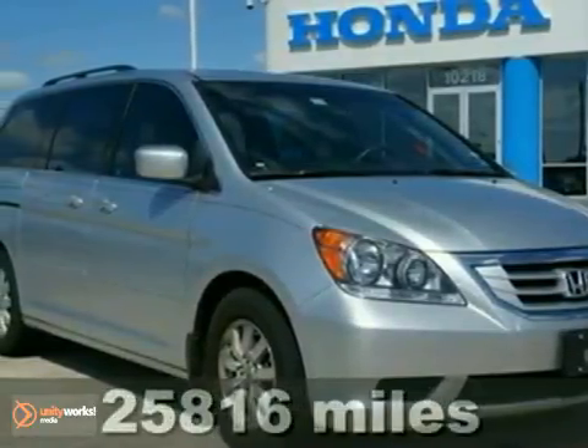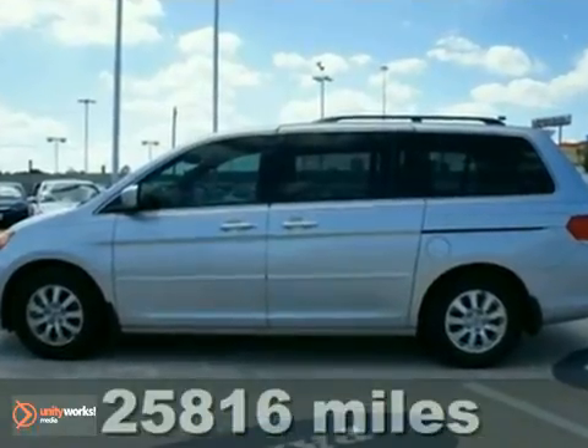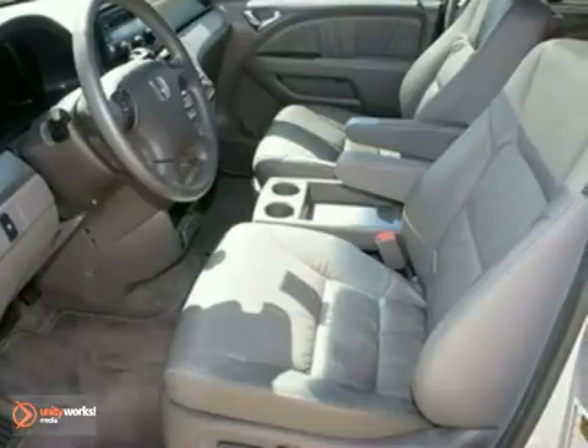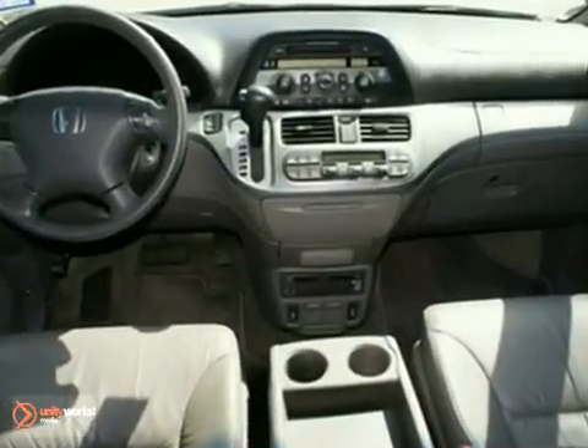Honda has outdone itself with this wonderful certified 2010 Odyssey EX-L. It was a 2010 minivan best buy, and it just doesn't get any better at this price. It offers leather seats, power sliding doors, and a rear seat entertainment system.